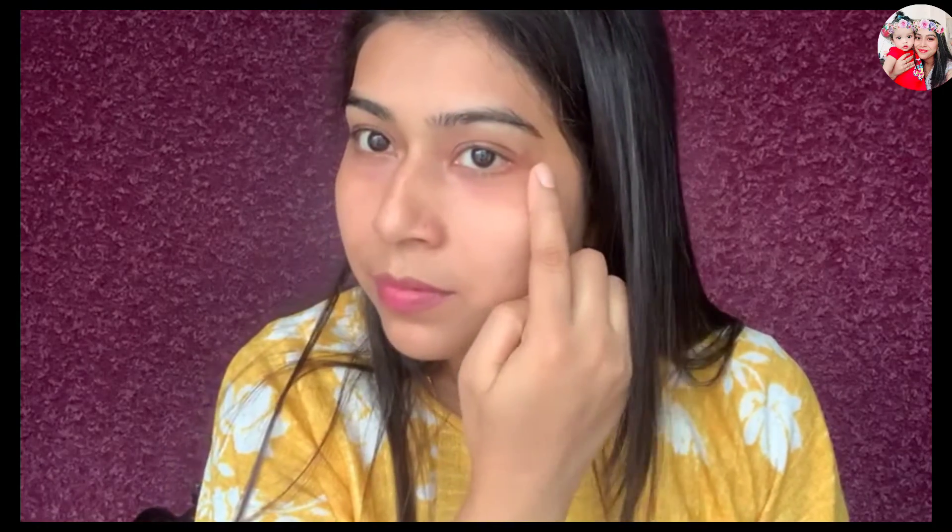I'm sure the result is visible — you can see the dark circles have gone lighter. This is just after one day of use; you need to use it daily until the dark circles fade away completely. This is one of the best homemade remedies to get rid of dark circles naturally — try this out and let me know in the comment box.